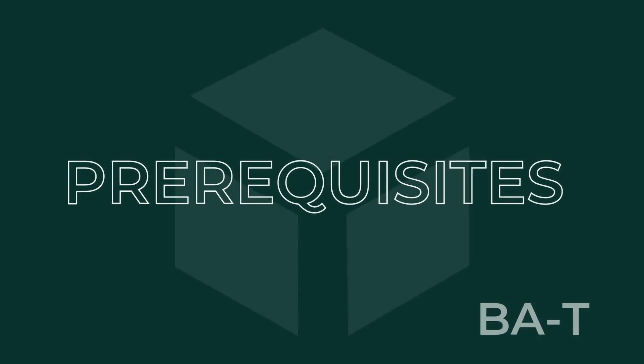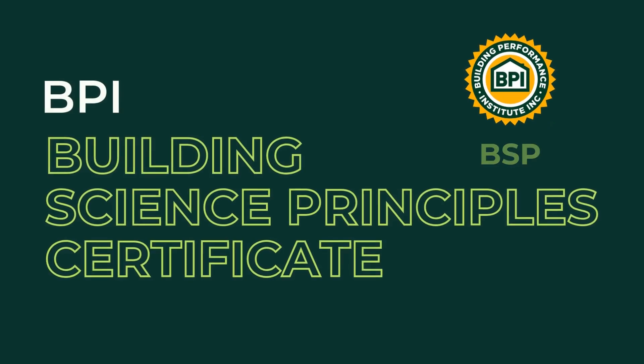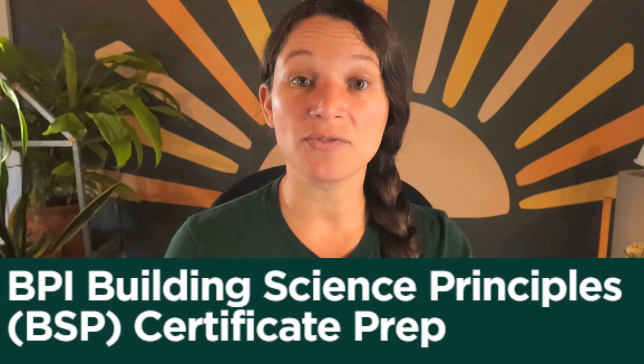So if this sounds like something that will be up your career alley, let's keep talking about getting your BAT. To get started, let's talk prerequisites. To be eligible to take the BAT field test, candidates must have first gotten their Building Science Principles Certificate. HeatSpring offers prep for that — you can find a lot of information on our website, and we've created a video on that as well.